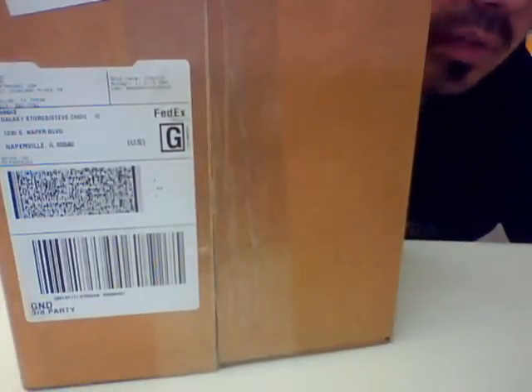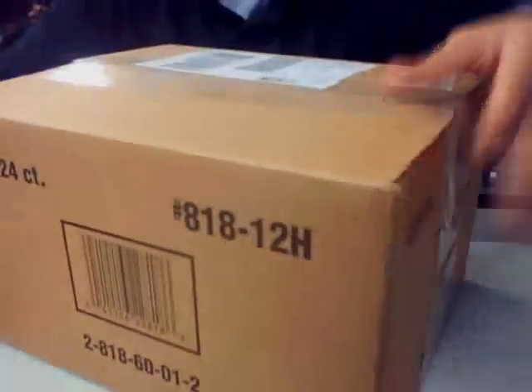We're here at Galaxy Stores in Naperville with our group break of 2012 Topps Chrome Football. We have a sealed hobby box — a 12-box case, sealed.